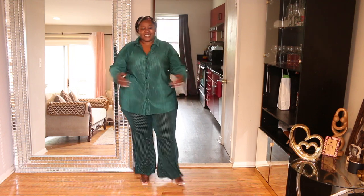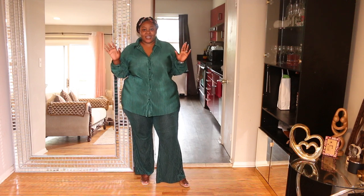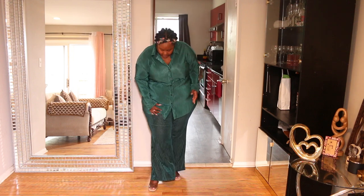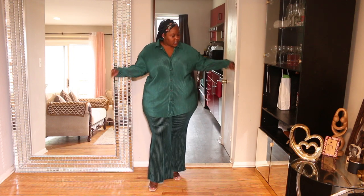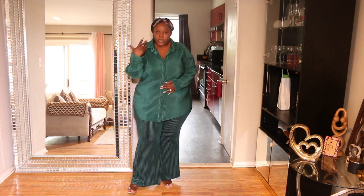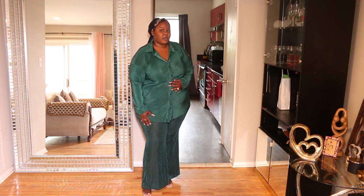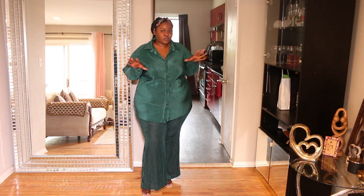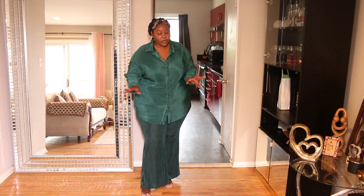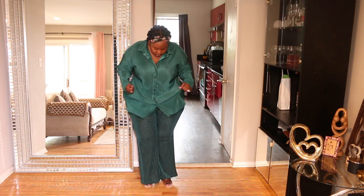By the smile on my face you can tell I'm in love! I've always wanted a set like this. The pants are a 3X and the top is a 2X — I think I could have gotten away with a 1X. You can see it's a bit big, and if you look closely the pattern on the top and pants is similar but not exactly the same. I'll return this to get a smaller shirt so the set matches better.